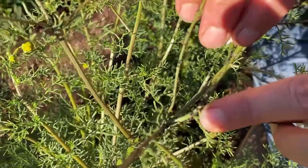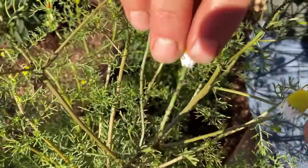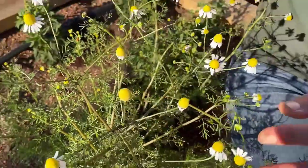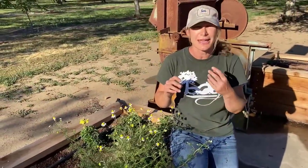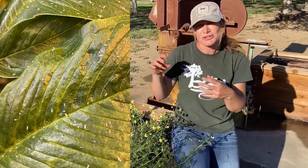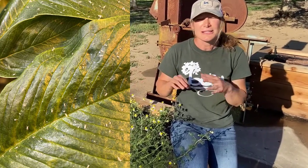If you see a lot of these swollen brown mummies, you know there are natural predators at work and I wouldn't spray with anything. Sometimes people ask about white shiny things on the plants — those are the castings from aphids as they molt and shed their skin.